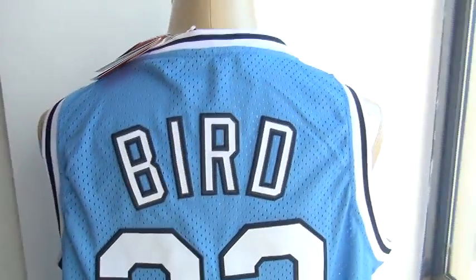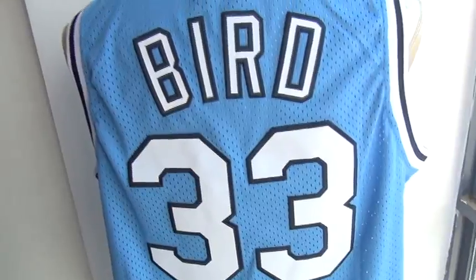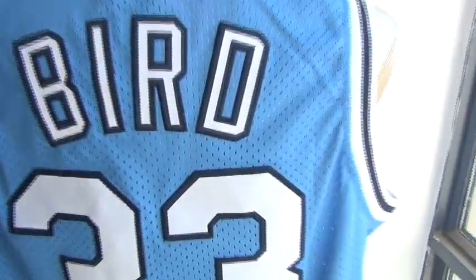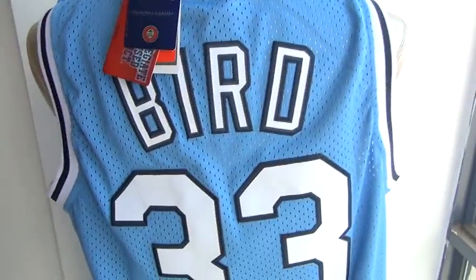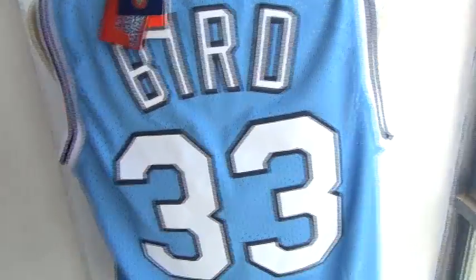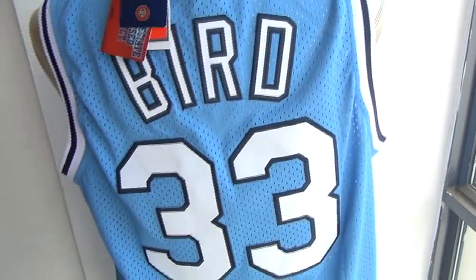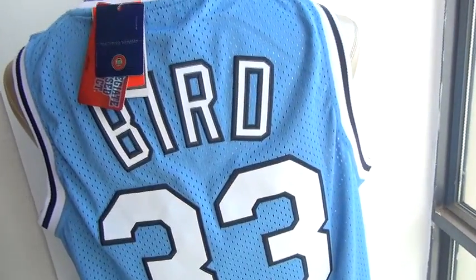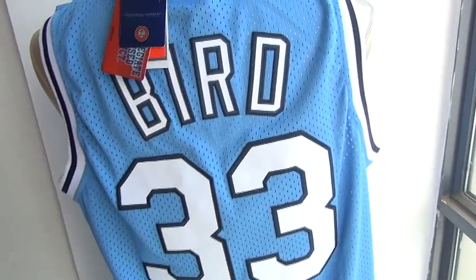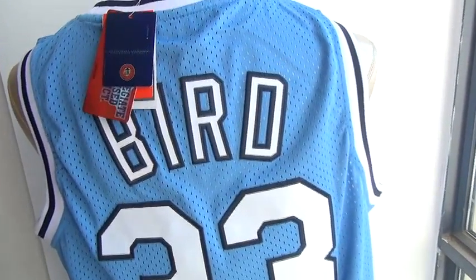Bird is double stitched and the number 33 is double stitched. As you can tell via camera, the quality is pretty on point. Except this one, we do have lots of jerseys for basketball. Welcome to check the details from wholesalebusiness.sun.net. This is Amy Edward — bye.